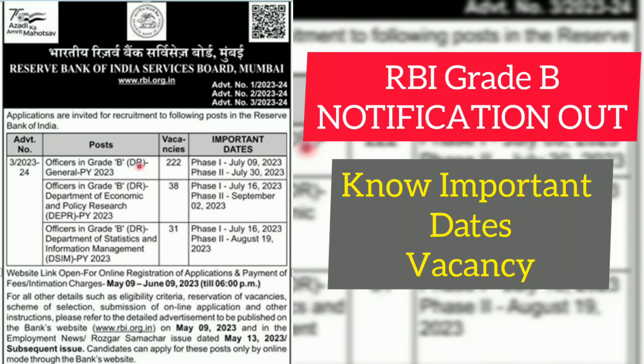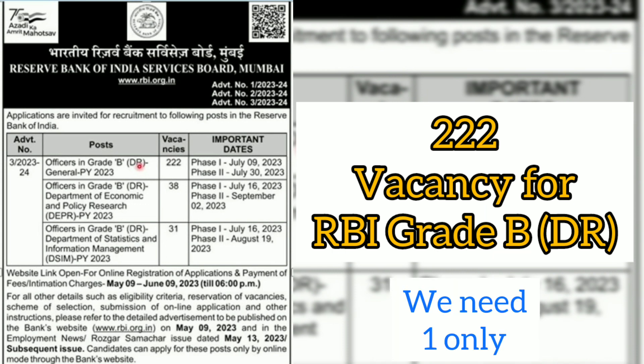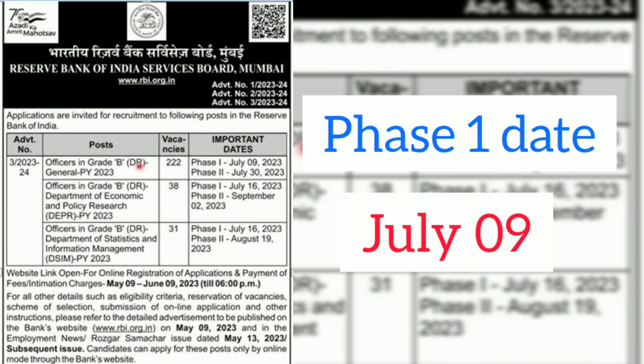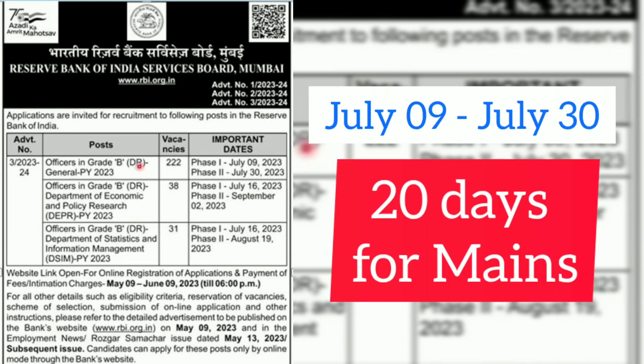Friends, finally the wait is over — the much-awaited RBI Grade B notification has come. Here is a screenshot of our paper cutting for the Grade B post. There are 222 vacancies — enough vacancies for us, right? Phase one examination is scheduled on July 9th, 2023, and Phase 2 examination is on July 30th, so there's only a gap of 20 days between Phase 1 and Phase 2.